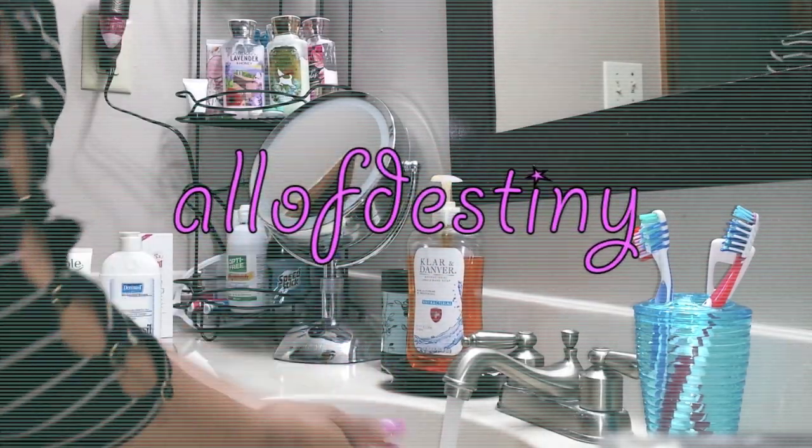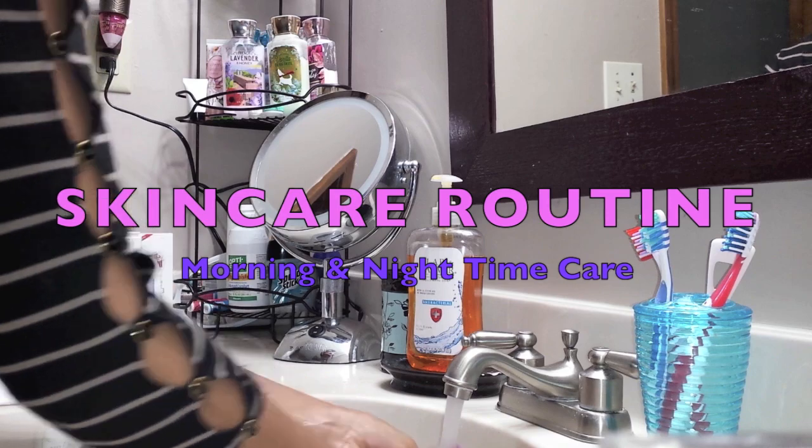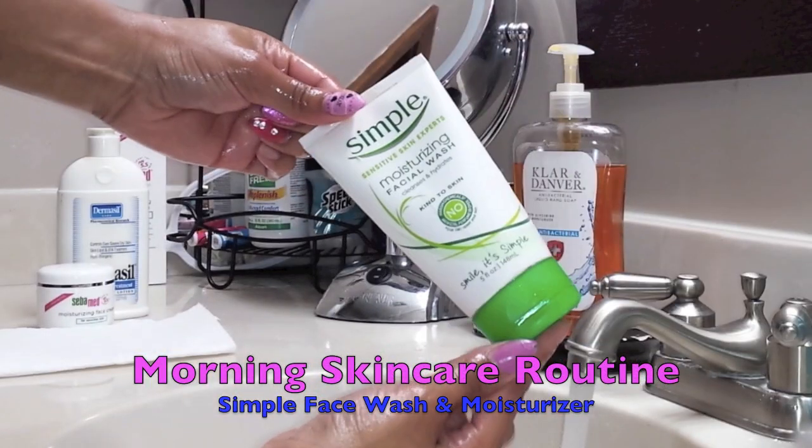Hey y'all, this is Olive Destiny and this video is my morning and nighttime skincare routine. I'm going to show you everything I do in the morning, at night, weekly, bi-weekly — however many times I might do it, you're going to see it.